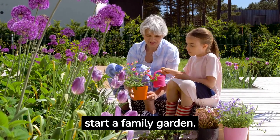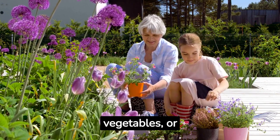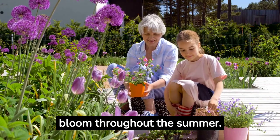Get your hands dirty and start a family garden. Plant flowers, vegetables, or herbs and watch your hard work bloom throughout the summer.